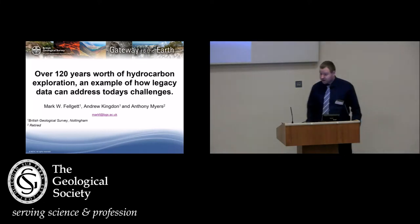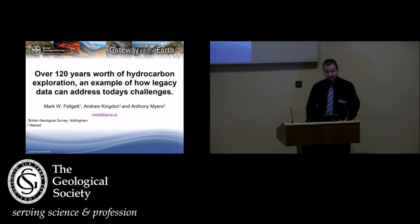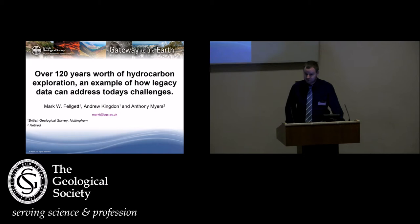Morning everyone. For those of you who weren't here yesterday, I'm Mark Felger, I'm a petrophysicist working at BGS. For those of you who were here yesterday, I'm afraid it's me again, so you've probably got about 30 seconds to make the exits before I get going.